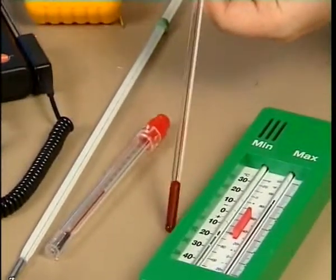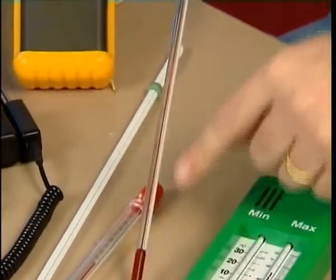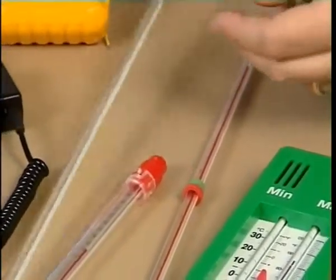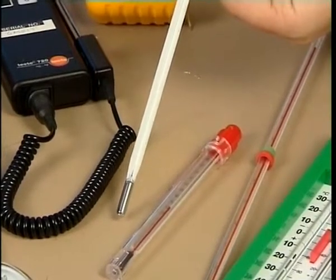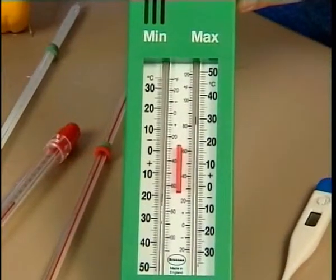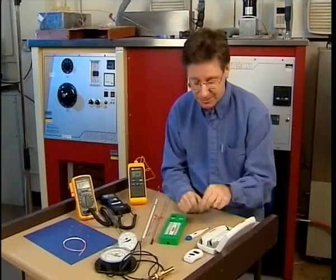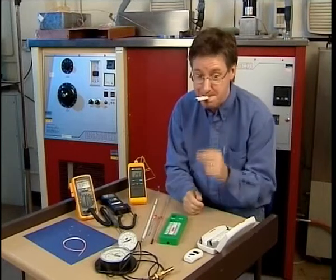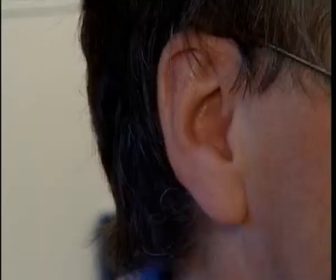You've probably seen thermometers like this — a liquid-in-glass thermometer. This one has alcohol that's been coloured red so you can see it. This is another liquid-in-glass thermometer with mercury in, and it's capable of slightly more accurate results. There are liquid-in-glass thermometers that will record the maximum and minimum temperature. There are also medical thermometers — perhaps your parents have measured your temperature with something like this.